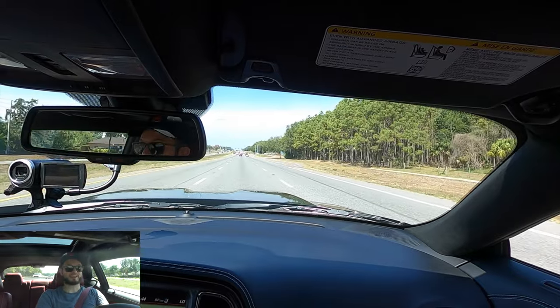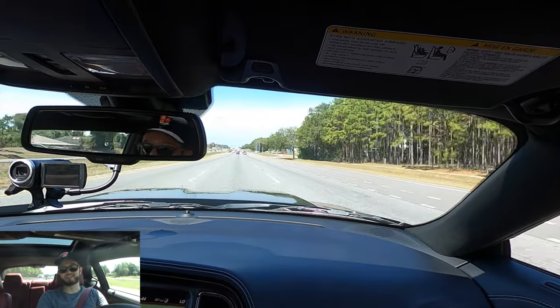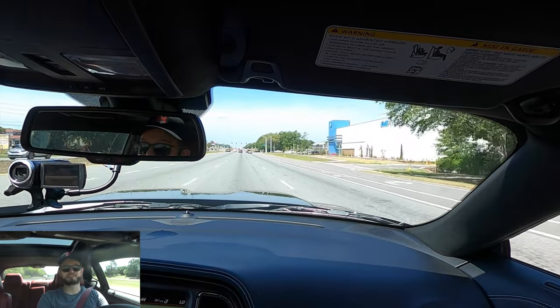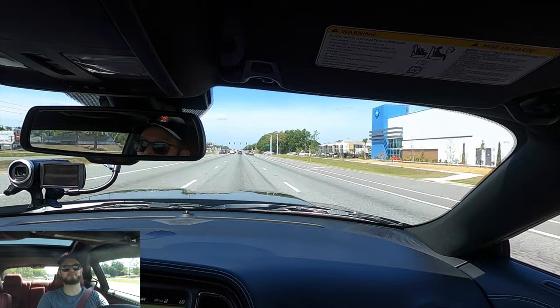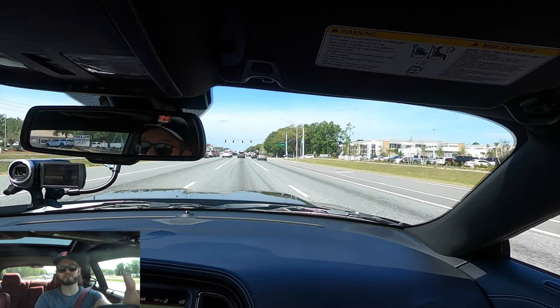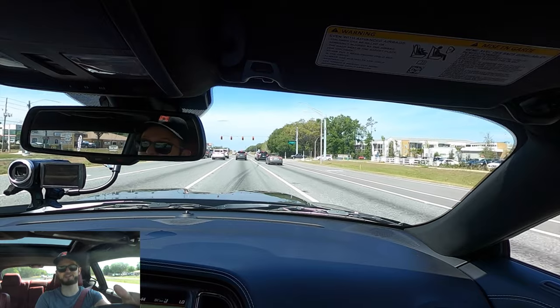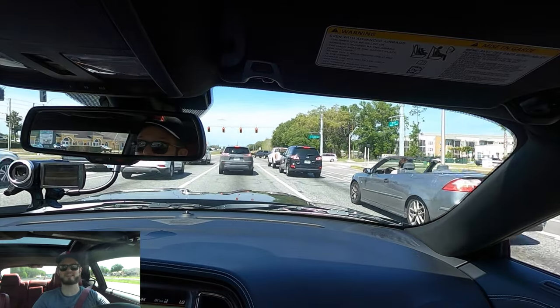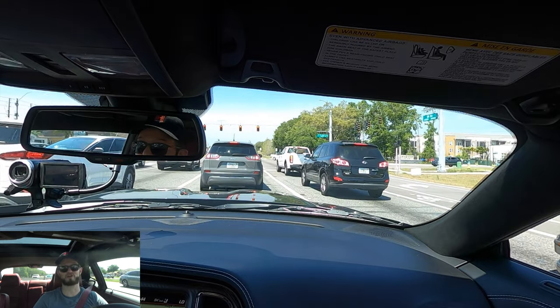You get up to speed so quickly that you're going to get your license suspended — you have to be careful with this type of vehicle. It's so loud, and we've got a police officer in front of us — if I go a little too crazy I'm going to get pulled over just because of how loud it is. Now that's going to take me to some things I like and dislike.